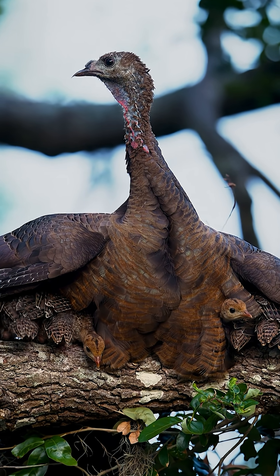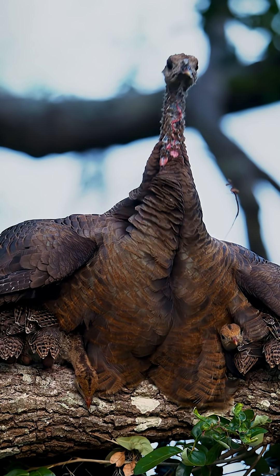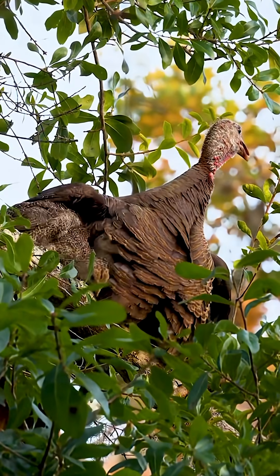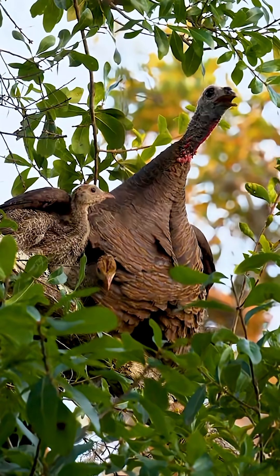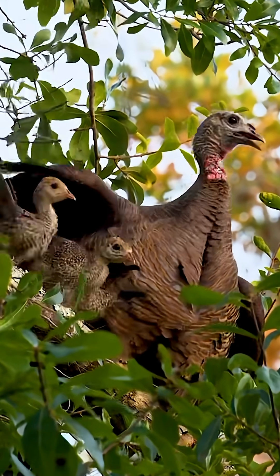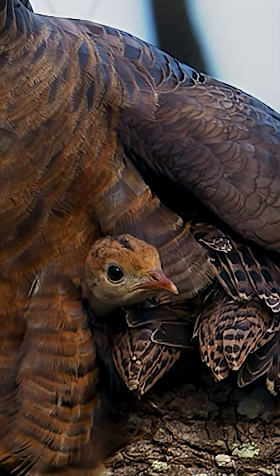We need to put hens in the position to be successful. She just needs the opportunity to raise poults. We need a comprehensive wild turkey management course, and we need it to be online so that people can take it on their own time, at their own pace, wherever they are. We've got to do better — but how do we do better at scale?